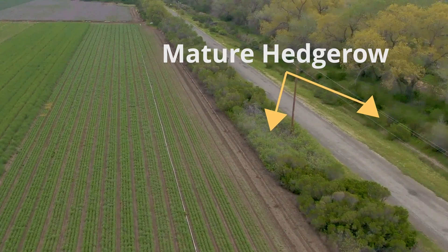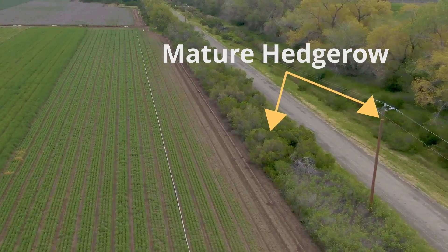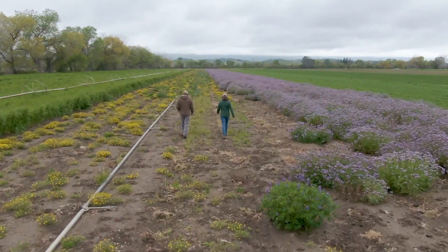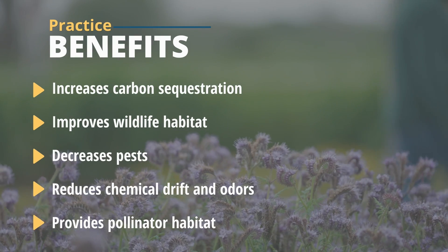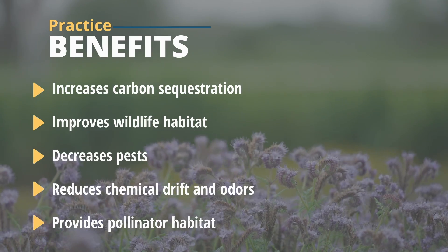He realized that all the habitat on the farm edges was pretty much non-existent. A big benefit is the wildlife and pollinator habitat. Hedgerows are also able to sequester carbon, and can be a huge part of the pest management program on farms.